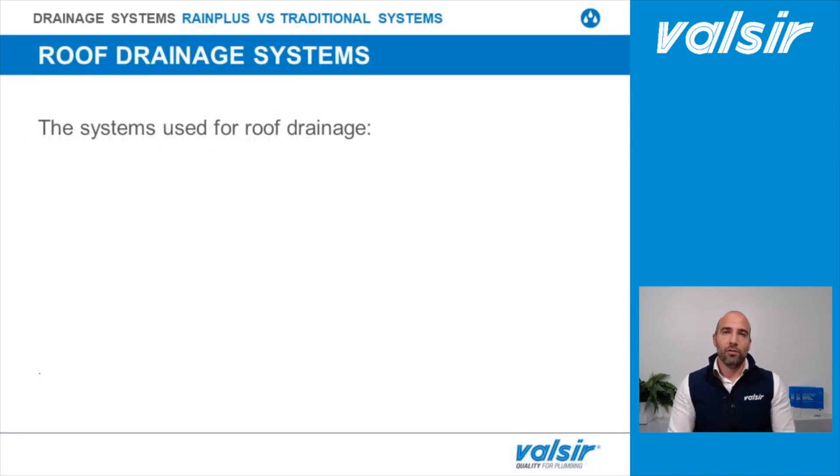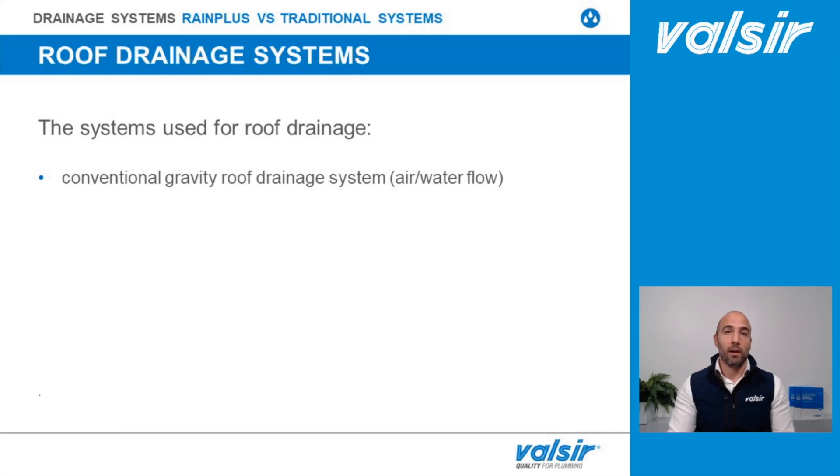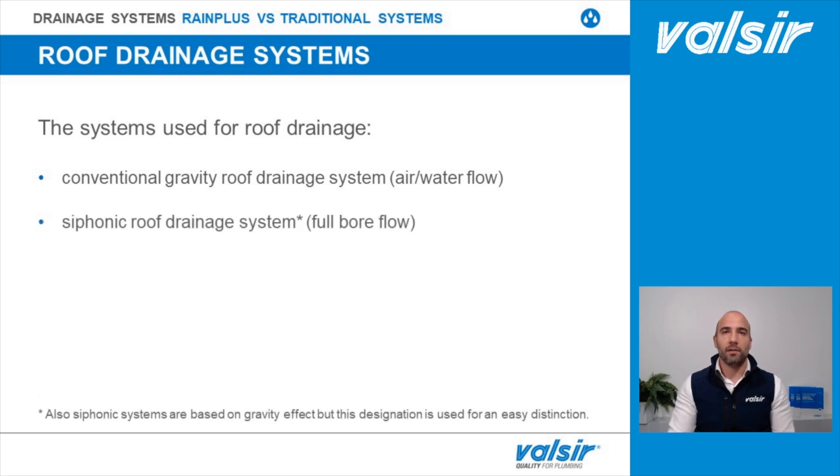Rainwater drainage systems are generally divided into gravity or traditional systems, which work with a mixed air and water flow with a one-to-three ratio according to European regulation UNI EN 12056, and syphonic systems that work with a full bore flow. In the previous episode we discovered the components of a traditional rainwater drainage system and found that the most important one is the gutter, as its undersizing may cause serious problems to the structure below.